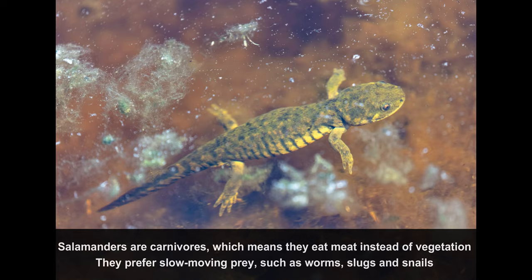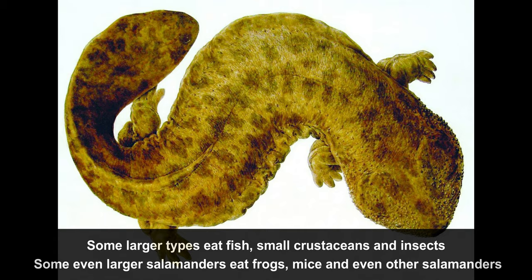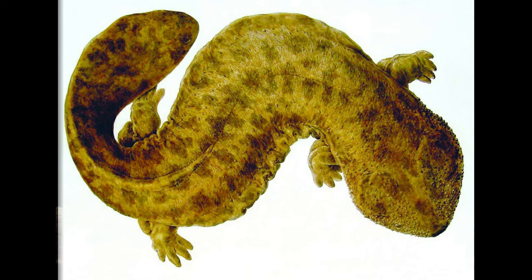Fact number 1: Predator's Diet. Salamanders are carnivores, which means they eat meat instead of vegetation. They prefer slow-moving prey, such as worms, slugs, and snails. Some larger types eat fish, small crustaceans, and insects. Some even larger salamanders eat frogs, mice, or even other salamanders.